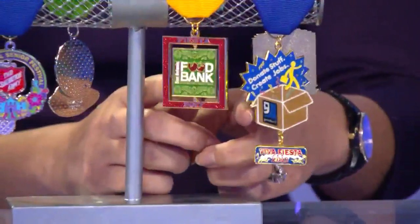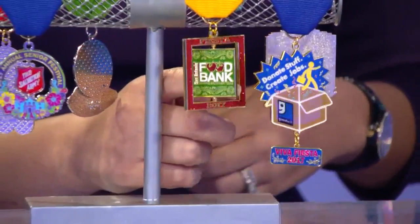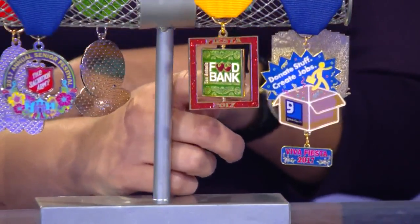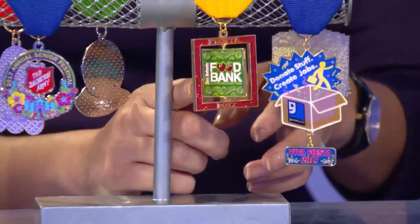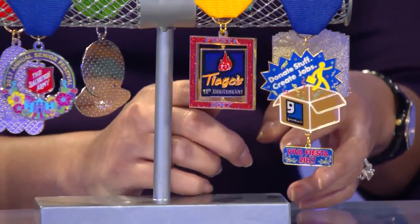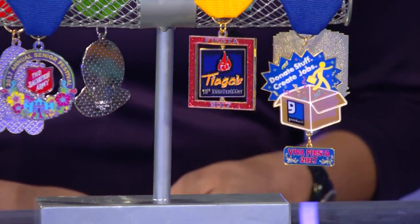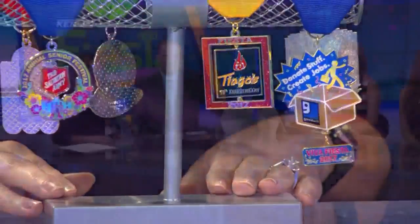Next up, we have the Food Bank medal. Now, this is not their official medal — theirs will be released this Thursday at a medal party. This actually is the restaurant Tiago's Cabo Grill medal. It's eight bucks and all the funds will be donated to the food bank. Now, another medal with a mission.